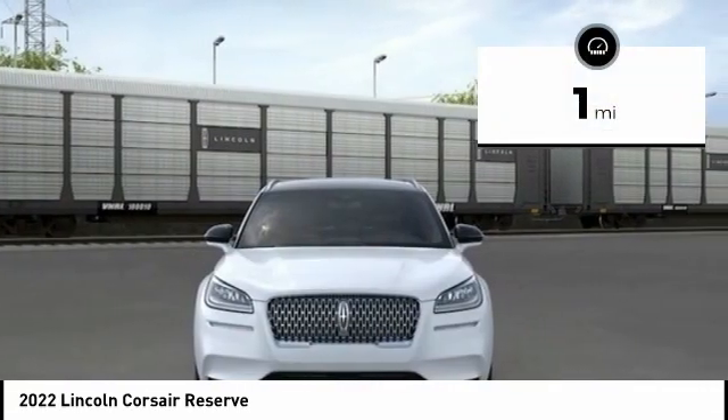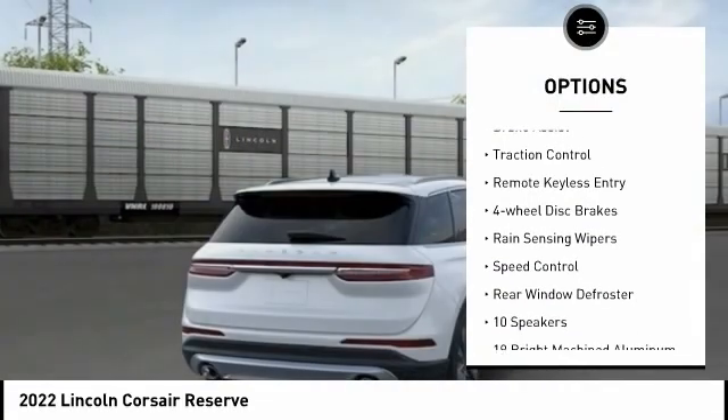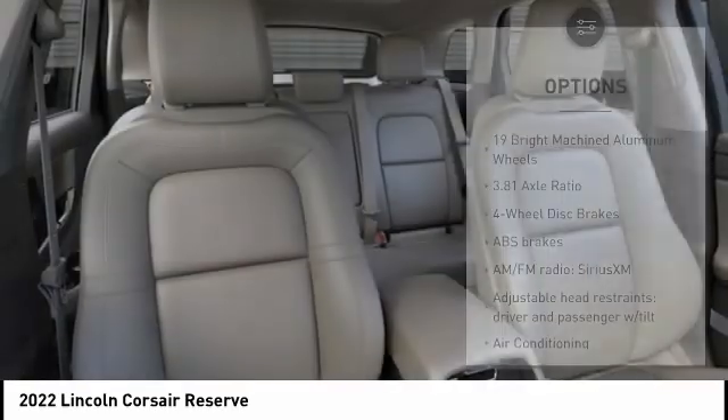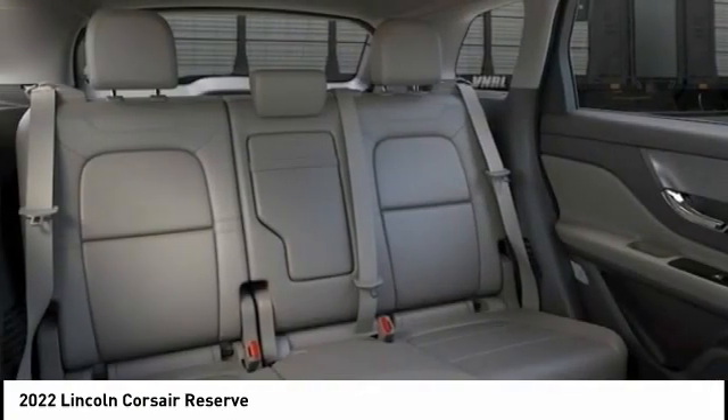Here are some of this vehicle's great options: electronic stability control, alloy wheels, power lift gate, brake assist, traction control, remote keyless entry, four-wheel disc brakes, rain-sensing wipers, speed control, rear window defroster.